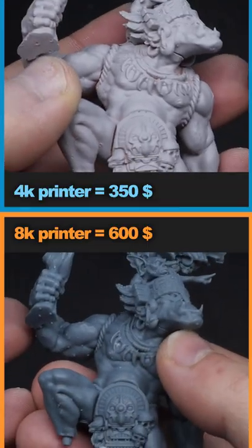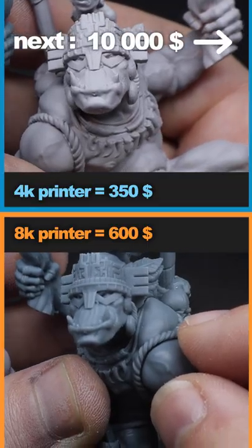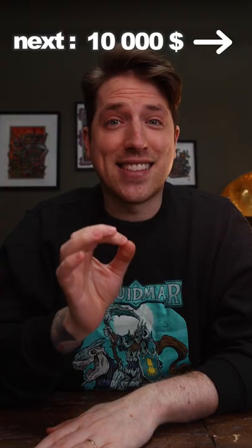The $600 8K Frozen printer, on the other hand, surprised me a lot. It was super sharp and I had no layer lines visible — it's insane by comparison.